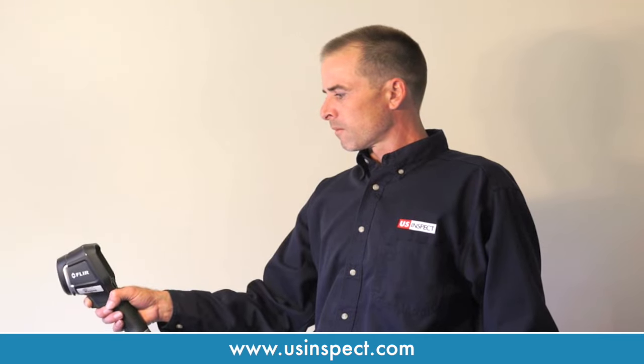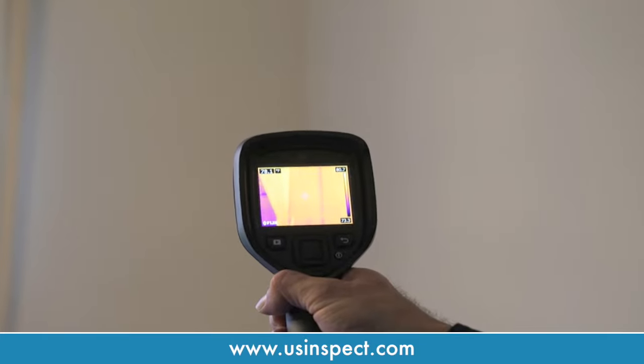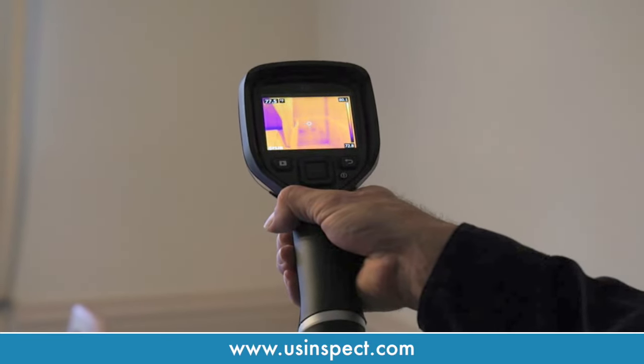In addition to a thorough visual inspection that exceeds ASHI standards, US Inspect is one of the only companies that uses infrared technology to pinpoint potential problems hidden within a home.